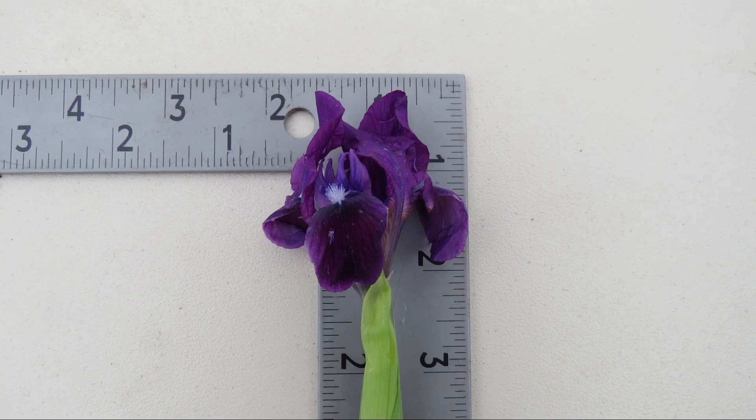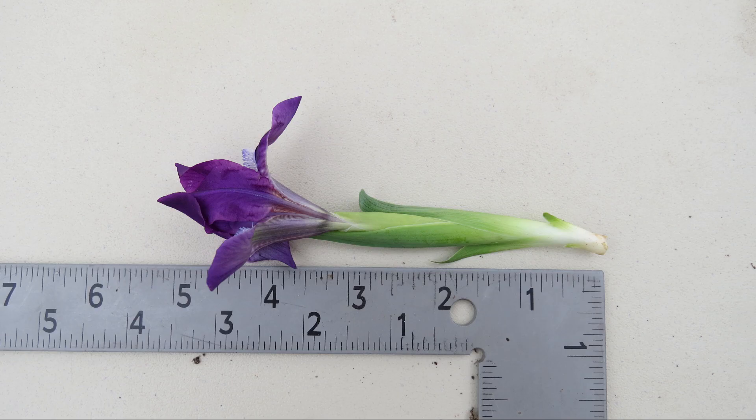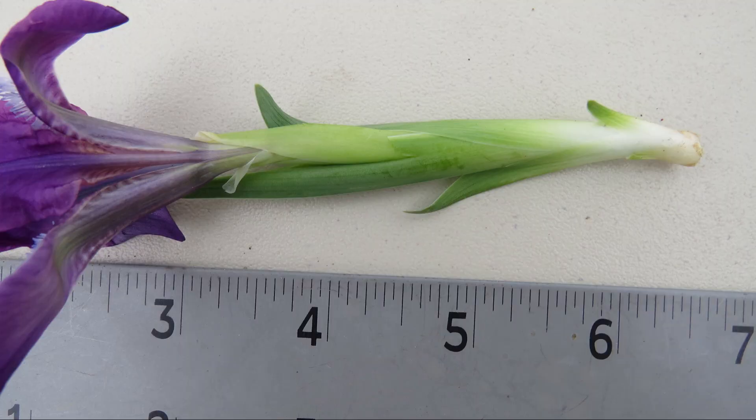This is a close-up of the flower. It measures about two inches across. The flowers are up to about five inches tall. Interestingly, the flower does not have a stem.